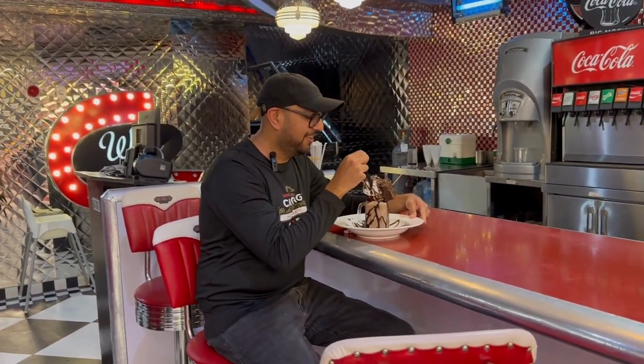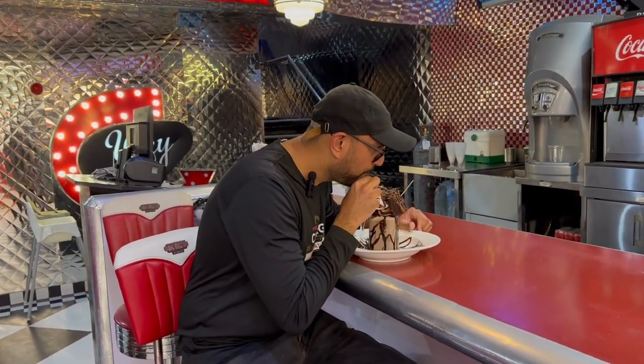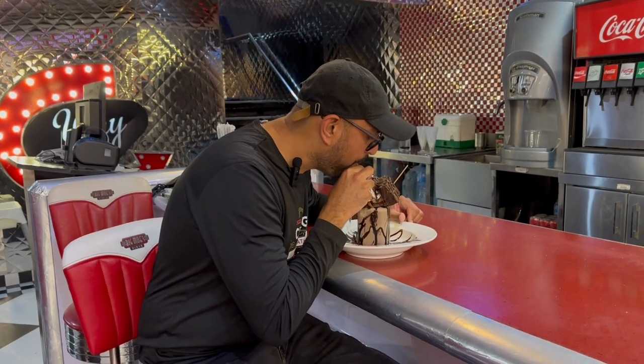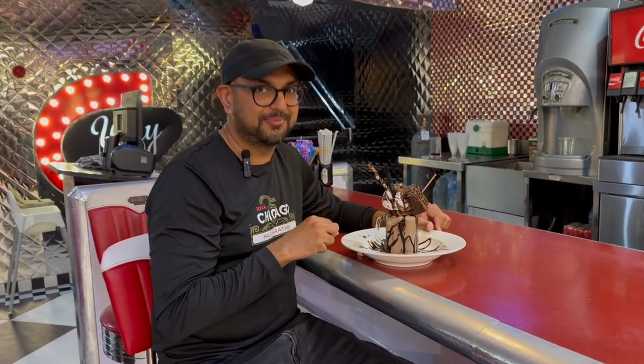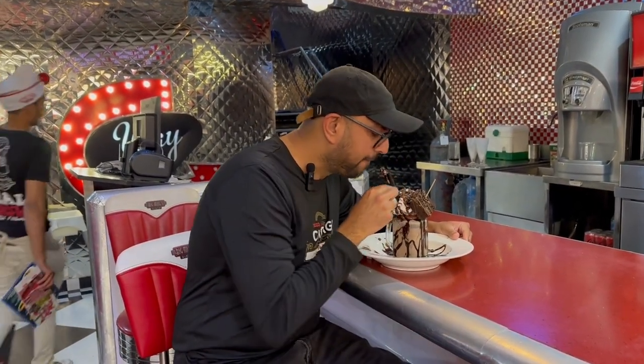Here we got their signature shake — it is called Fudge Freak Shake, so let's try it. It looks like a work of art, so to drink it you have to get it a little messy. It's not going to look as pretty once you start drinking it. It's good — it's really rich and creamy. This costs about 1,000 rupees.